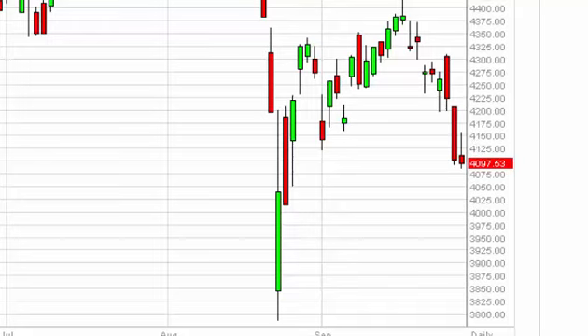With this we ended up forming a shooting star, and as a result it looks very negative. If we can break down below the bottom of the shooting star, the market should continue to drop, probably to 4000.